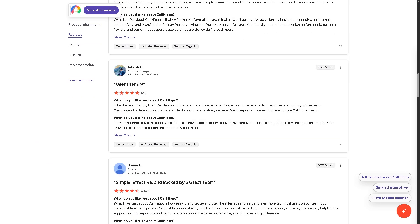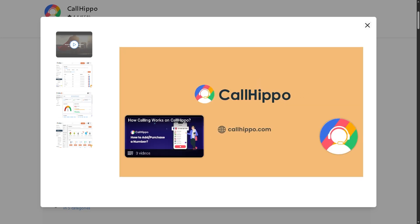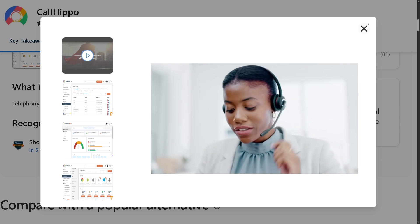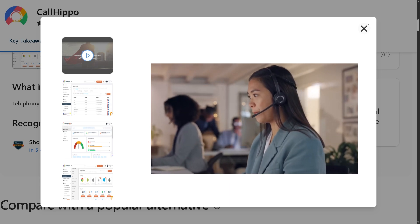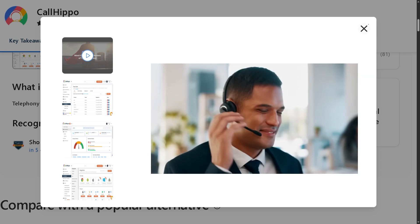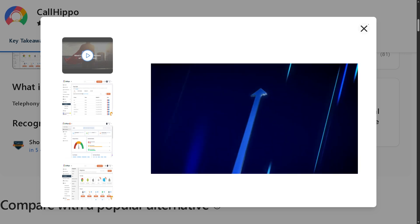CallHippo stands out for its ease of setup, affordable pricing, and global accessibility, making it a solid choice for startups, small businesses, and remote teams that need a reliable virtual communication tool. However, if your company requires advanced call analytics, CRM-level integrations, or enterprise-grade scalability, you might want to compare it with platforms like RingCentral, Nextiva, or Aircall before making a decision. Overall, CallHippo delivers excellent value for money and simplicity.